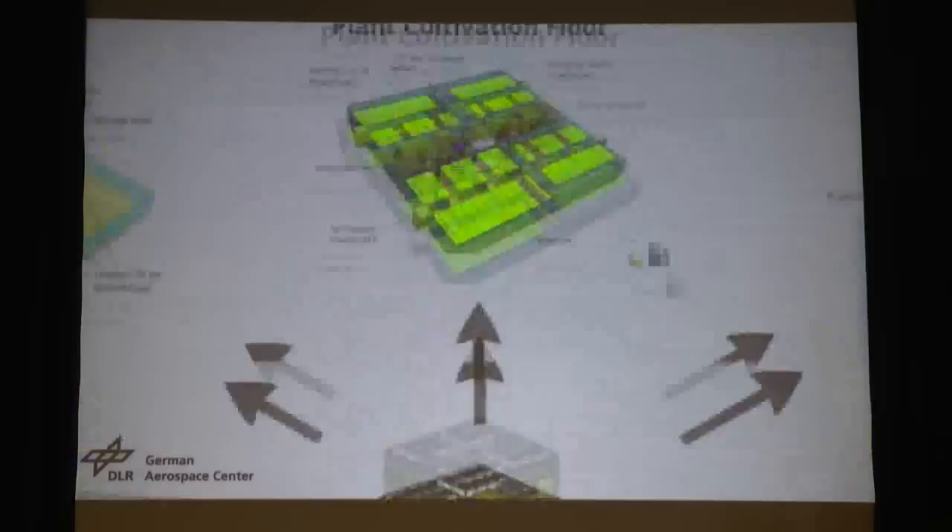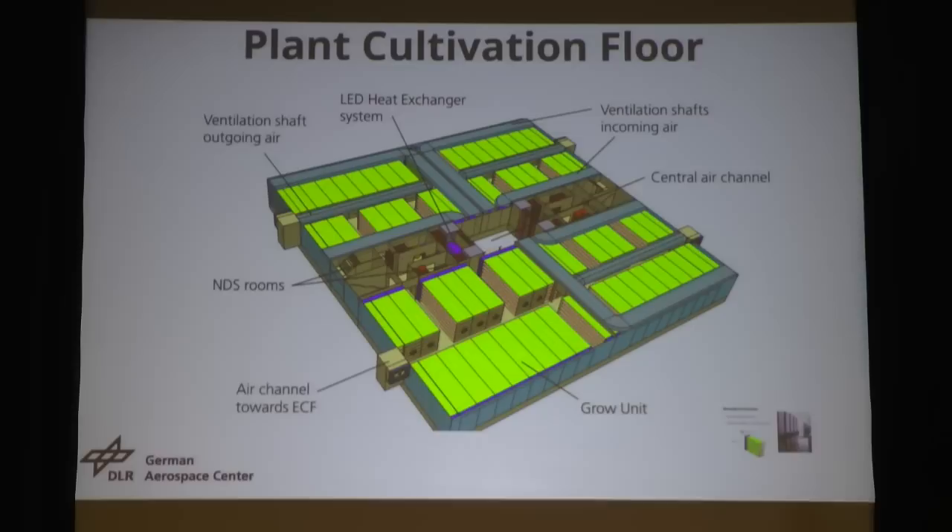We bring them now to the plant cultivation floor. Every plant cultivation floor looks the same — we have four different sections: A, B, C, and D. They are independently controlled. Every plant in one section has the same life cycle state, but they can vary from section to section. Therefore, we have a nutrient delivery room with a fertilizer mix computer for every section. We also have an LED heat exchanger system for the LED systems, and in the middle the big air ventilation system for fresh air.